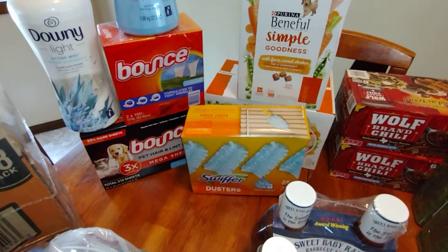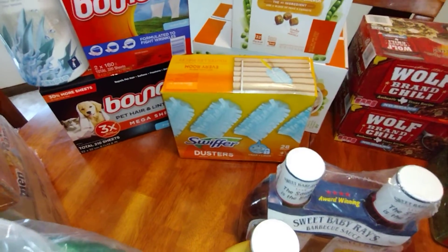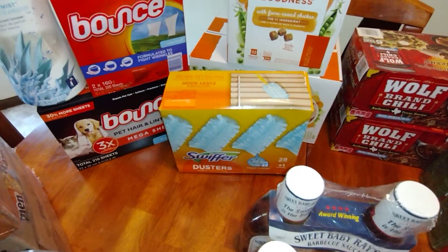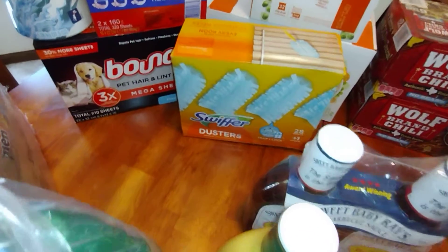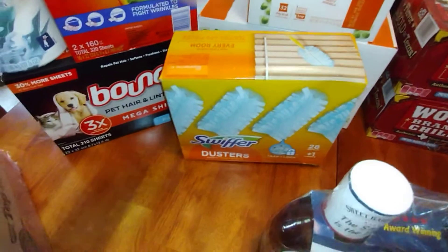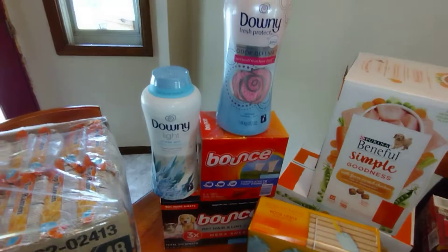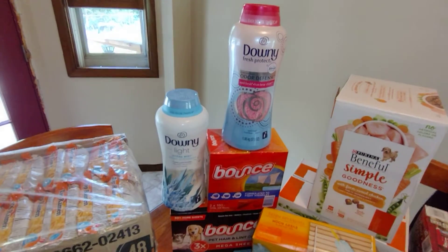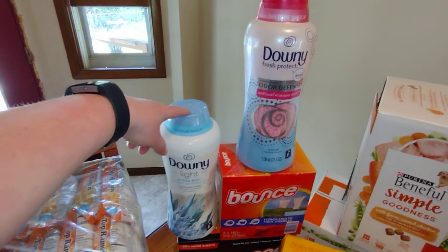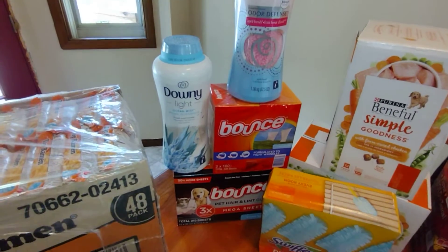Next — and I keep forgetting to mention these — the Swiffer duster refills, which I feel were a total waste of money. They were $16.37 and you get 28, but I feel so special because a handle is included, like I don't have enough of those lying around. Moving on to laundry care: we got the Downy scent boosters — a light one and then the odor one — and some Bounce sheets.